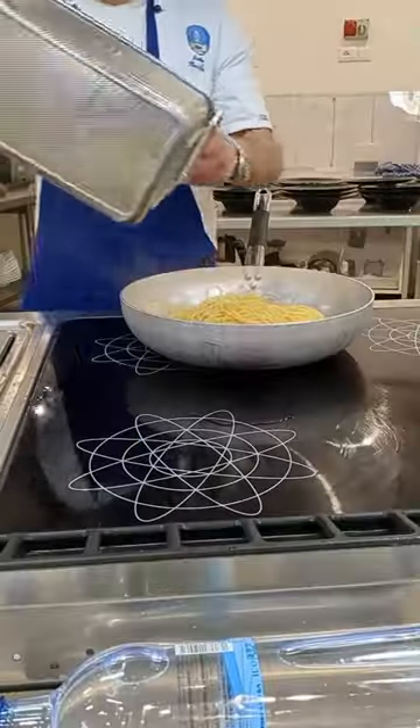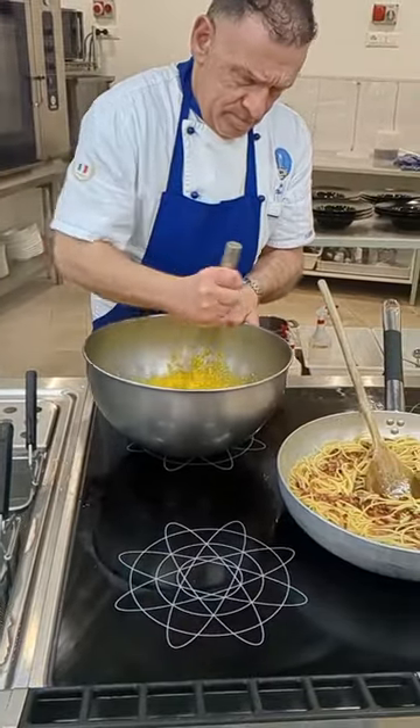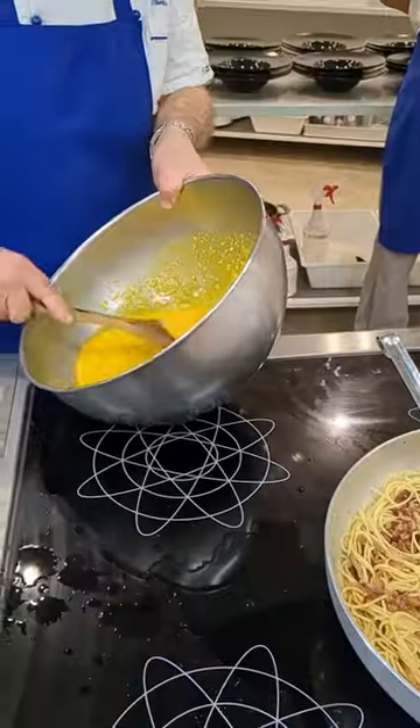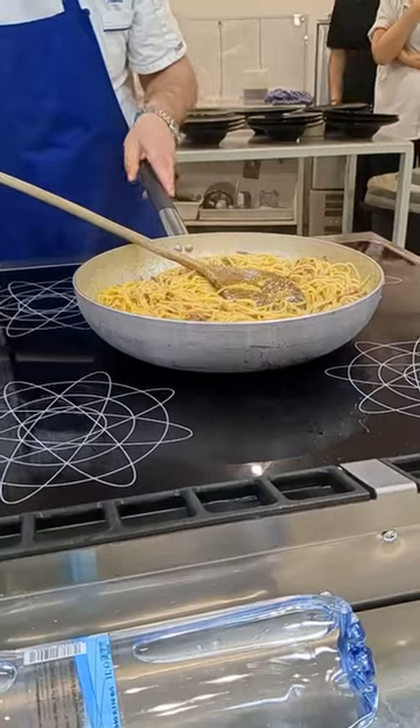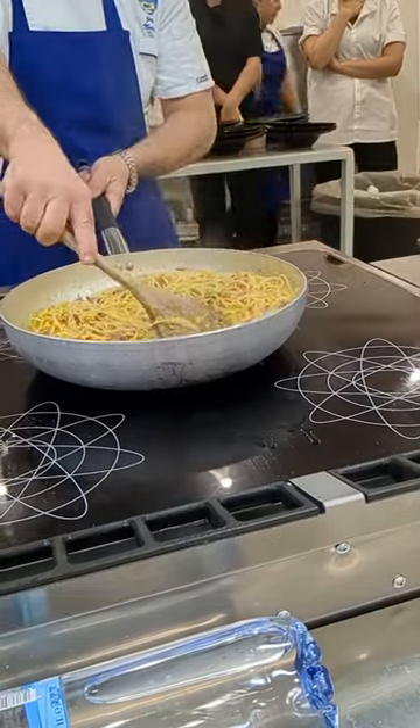Next, the chef demoed some carbonara for us. This is a dish that uses both egg yolks and guanciale — super rich but obviously very delicious. After the demo, we also had to make our own plate of carbonara.